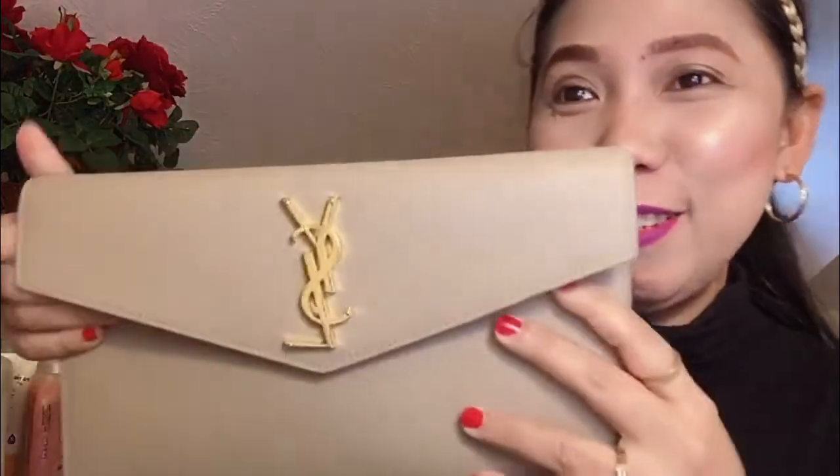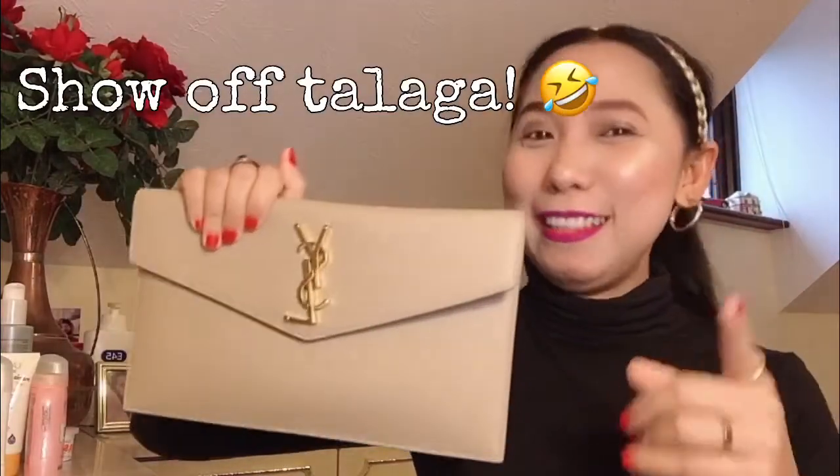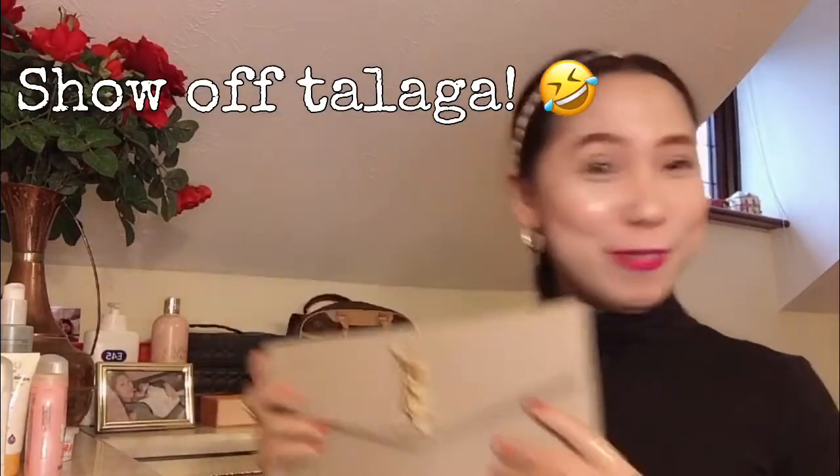Since I've shown you a little bit of this bag, I'm gonna show off — bragging, yes! Of course, I worked hard for this bag. Literally, talagang show off na to.